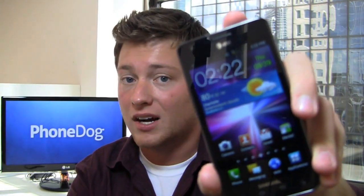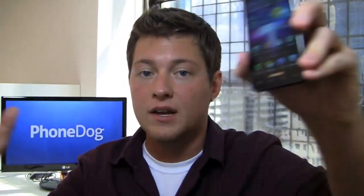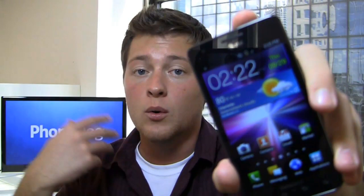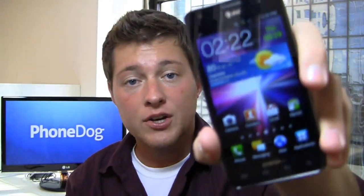It's going to be available starting Sunday October 2nd for $199.99. Finally a subsidized price — you don't have to import it from overseas with that nice $700 price tag. You're getting the sucker for $200.